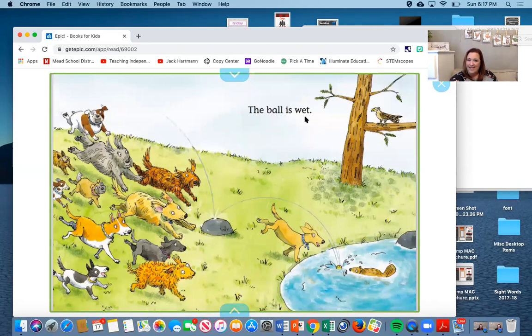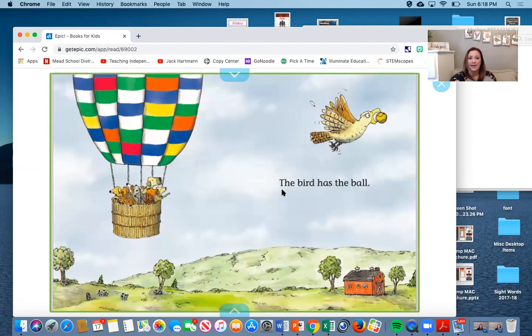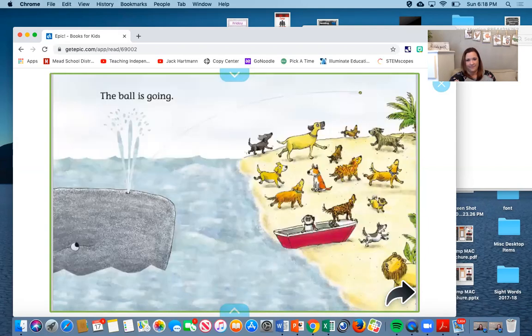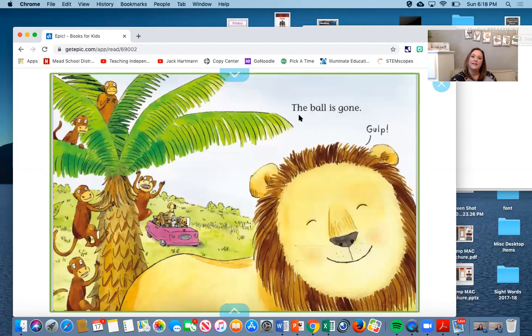'The ball is fast.' Good job. 'The ball is wet.' And now we pause or stop. 'The bird wants the ball.' Did you notice we just naturally want to pause and stop when we get to the end of the sentence? 'The bird has the ball.' Pause or stop. 'The bird drops the ball.' 'The whale has the ball.' 'The ball is going.' 'The lion has the ball.' 'The ball is gone.' So a little pause there.